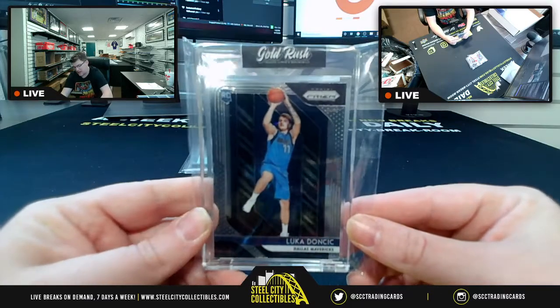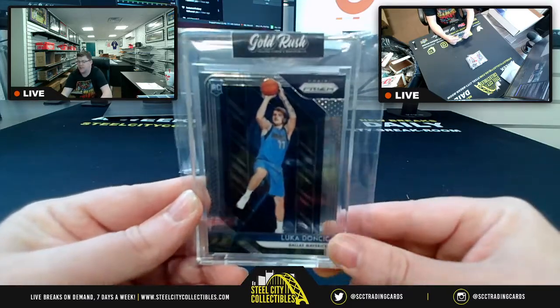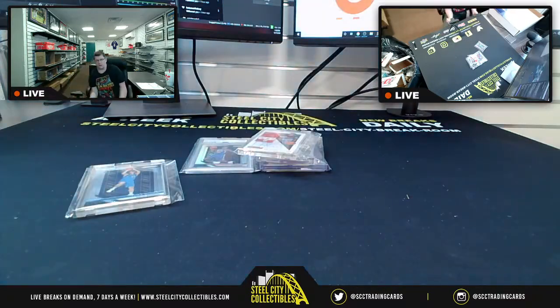So to recap: you have the 9.5 Gem Mint with a 10 autograph of Shai Alexander from Contenders College Draft Picks; the Greek Freak 16-17 Absolute Marks of Fame 44/75; the rookie ticket from Contenders Basketball of Shai Alexander with the Clippers; the PSA Gem Mint 10 2018 Panini Prism DeAndre Ayton Silver Prism rookie card; and the big one — the 18-19 rookie card Panini Prism of Luka Doncic. Appreciate y'all filming this break. I'll get it uploaded to YouTube, and once it's uploaded I'll send out that email.